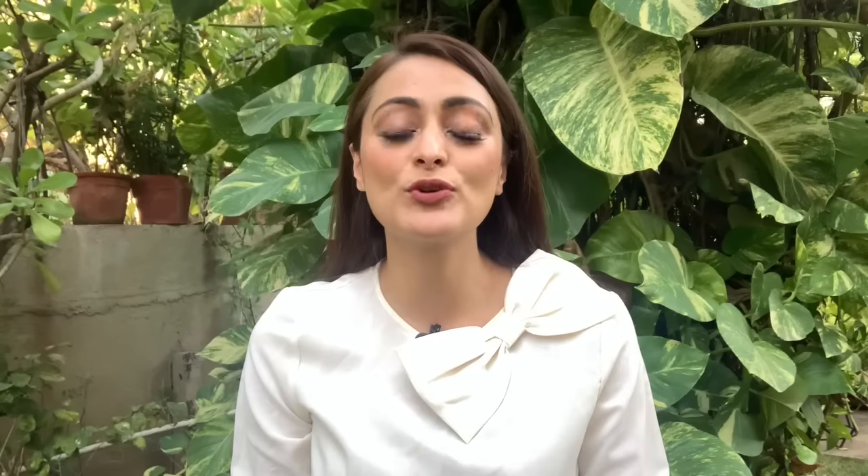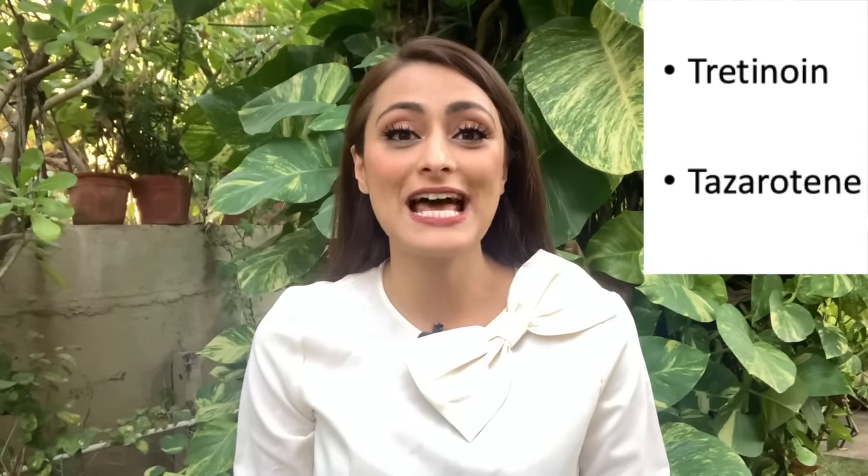What are the creams that you can use to improve the appearance of scars? You can use tretinoin or tazarotene cream. These are vitamin A creams which improve the epidermal cell turnover, meaning the turnover of the upper layer of the skin. This improves the texture of the skin and also causes collagen synthesis, so depressed scars look less depressed.